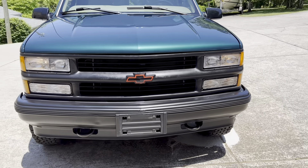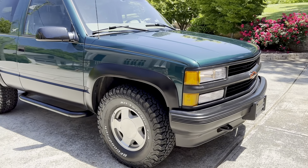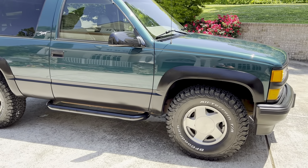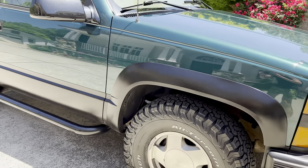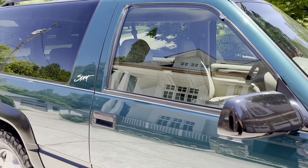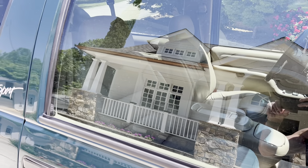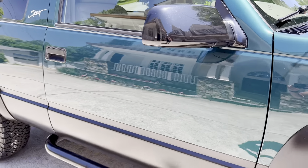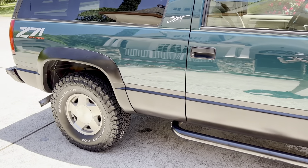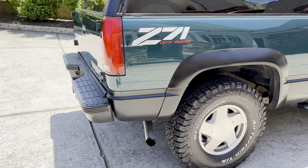This one was loaded out — I think it had every single option you could possibly get. This was $35,000 new in 1997, which is probably close to $90,000 in today's money. It had the LT option package, which gave you power everything, cruise control, and leather. That was a big upgrade package, and on top of that it had the expensive Z71 Sport Package. It was fully loaded with all the stuff on it.